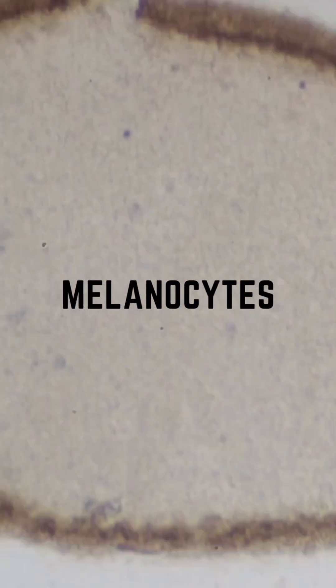In deeper skin tones, melanocytes — which are the pigment-producing cells — are part of the skin's natural immune system. When trauma or injury occurs, think acne, sun damage, or hormonal imbalances, the skin perceives it as an attack and activates melanocytes as part of the inflammatory response.